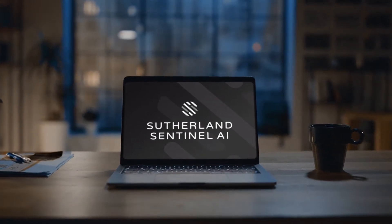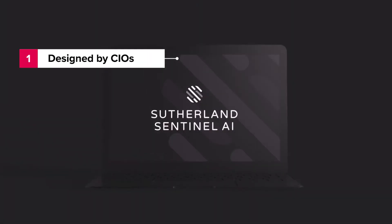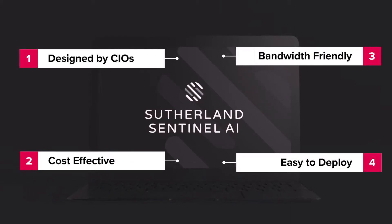Introducing Sutherland Sentinel AI, the most comprehensive remote worker security suite in the market. It's designed by CIOs for CIOs to be cost-effective, bandwidth-friendly, and easy to deploy globally in minutes.